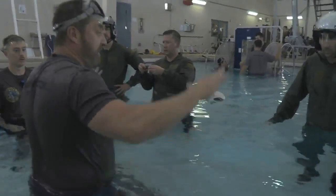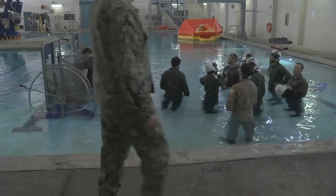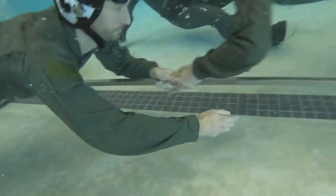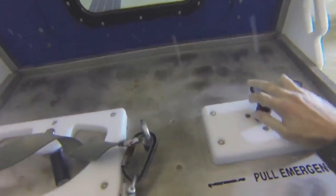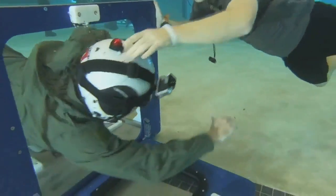Three, two, one — ditch. The shallow water trainer would be considered walking in the crawl, walk, run approach. The first time with your eyes open: find all three handles, toggle each one back and forth, then find the T-handle above the window, twist it, push open the window, and swim to the surface.